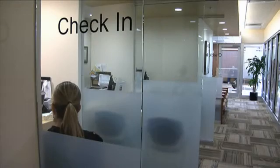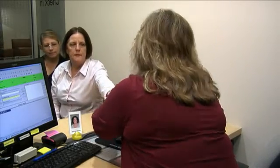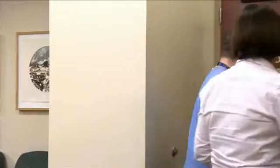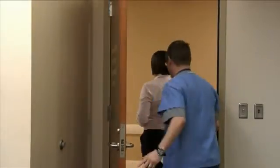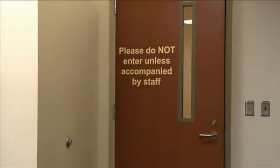You will need to check in at the front desk before every treatment. A staff member will once again verify your name and birth date and place an identification band on your wrist. A radiation therapist or a volunteer will escort you to the treatment area. Due to federal privacy regulations, only patients are allowed in the treatment area, but family members may wait in the waiting room.